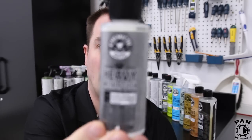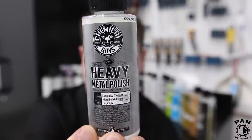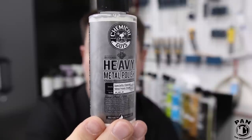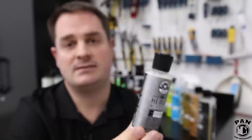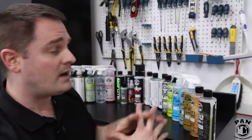Last but not least, I like one of their metal polishes — Heavy Metal Polish. It restores shine to polished metal car parts, removing tarnish, oxidation, and light rust stains. It's safe for use on stainless steel, aluminum, copper, gold, silver, bronze, and brass. You can work it by hand or machine. I personally use it for chrome bumpers, stainless steel exhaust tips, aluminum trim, diamond plating, and polished wheels. A great product to restore and polish metal.